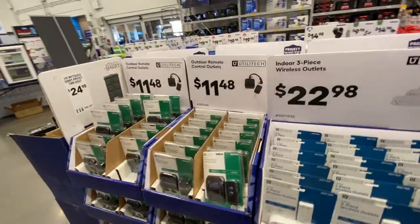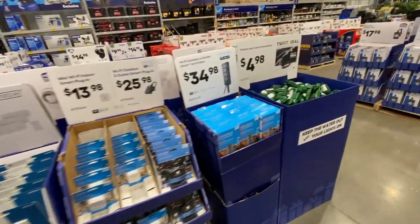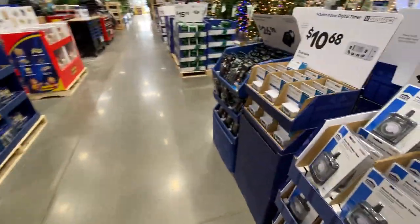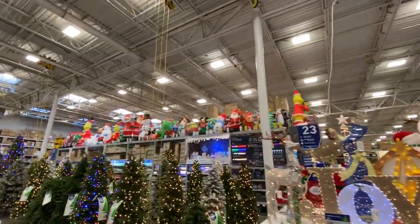Just to give you guys an idea of the prices here — these are timers and remote on-off switches. Check out all those inflatables!